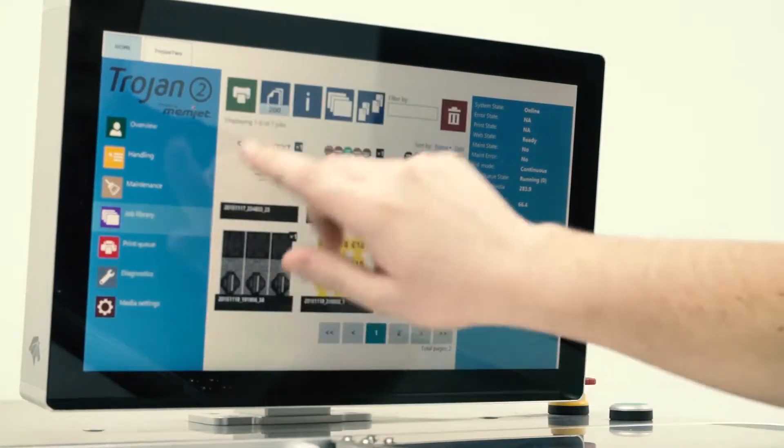And at a fraction of the cost — no origination, no printing plates, no machine setting up. Just plug and play, press the button.